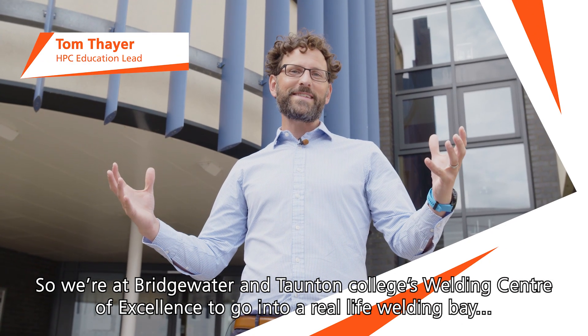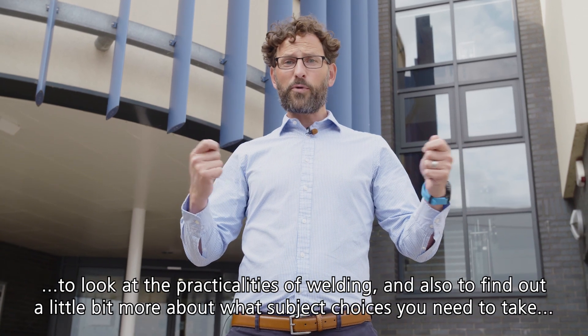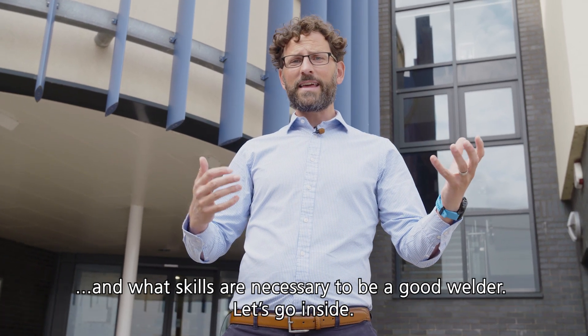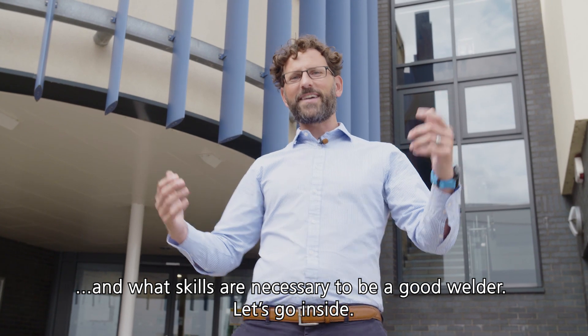So at Bridgewater and Taunton College's Welding Centre of Excellence, we're going into a real-life welding bay to look at the practicalities of welding and also to find out a little bit more about what subject choices you need to take and what skills are necessary to be a good welder. Let's go inside.